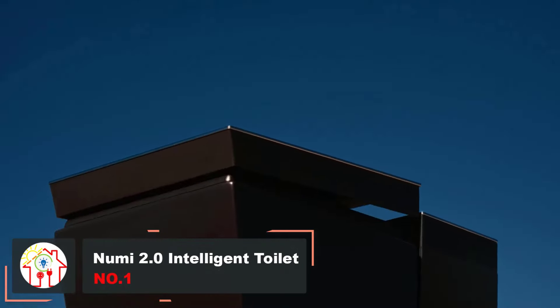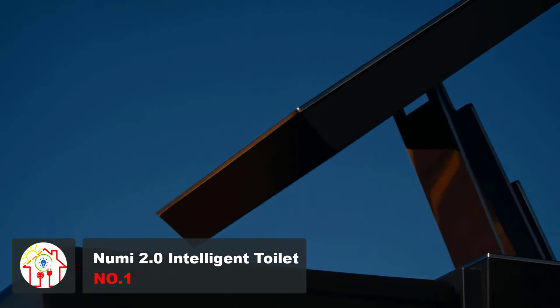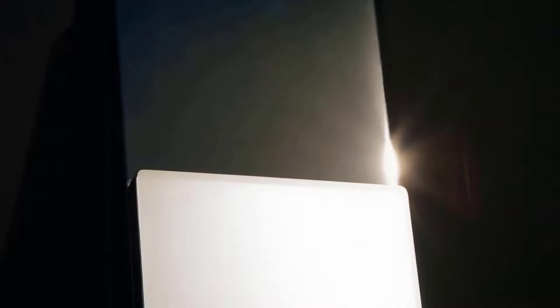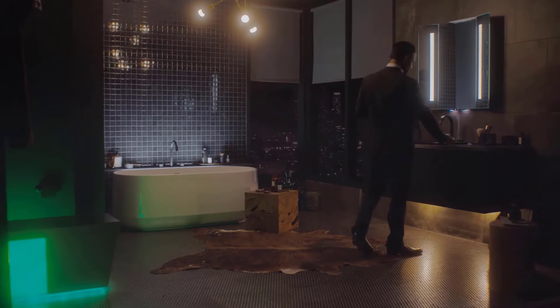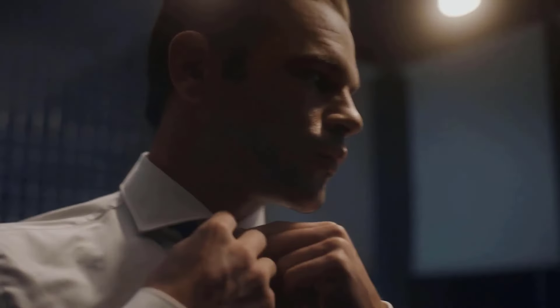The NUMI 2.0 by Kohler is one of the smartest and most stylish toilets on the market today. This clever throne features LED mood lighting so that you can set the tone of your bathroom visits. There's also a built-in high-definition speaker system that allows you to connect to it wirelessly or via the tethered auxiliary cable. Being a smart toilet, the NUMI 2.0 has virtual assistant integration, so it's easy to control remotely.